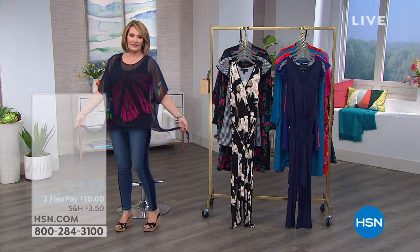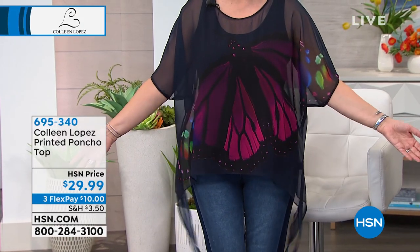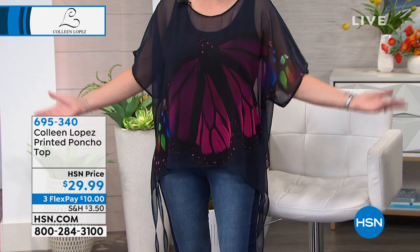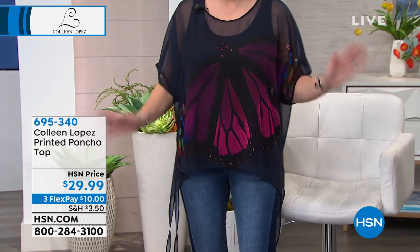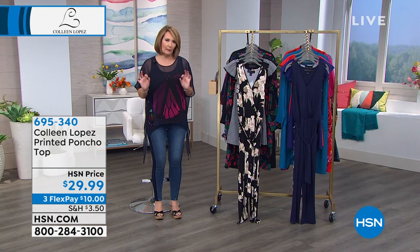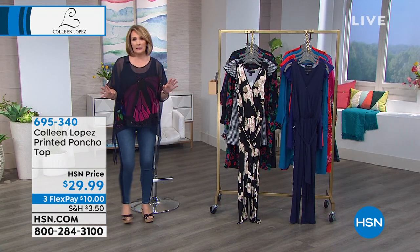So this top — you guys have seen me wear this a thousand times. It's brand new patterns and I'm obsessed with the patterns. It is such a pretty top. It's 29 bucks. It's one of those tops you will live in. I don't know about you girls, but I've been nibbling a little more than normal. Seriously — I'm home more.